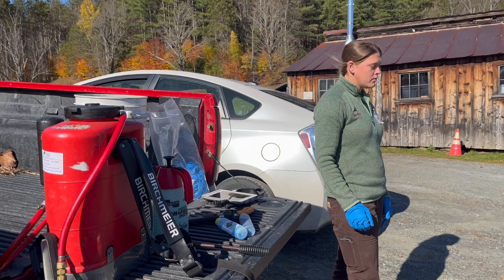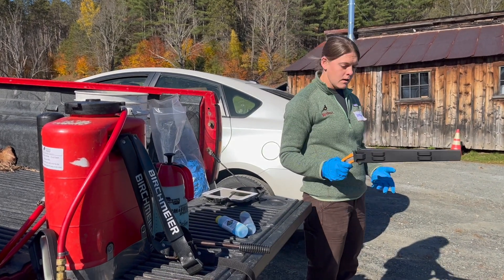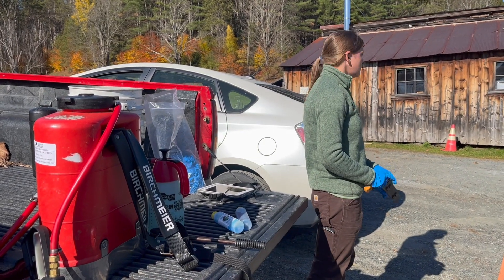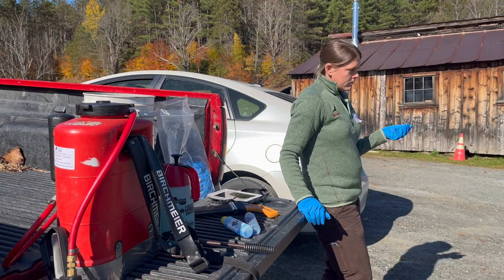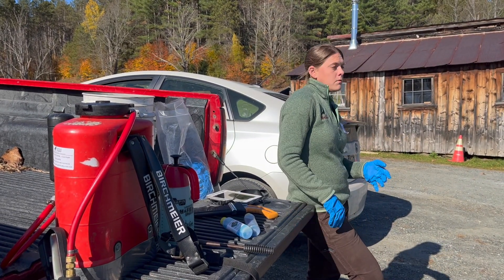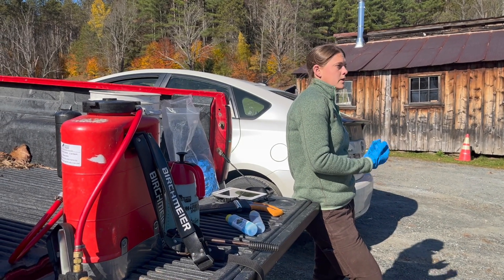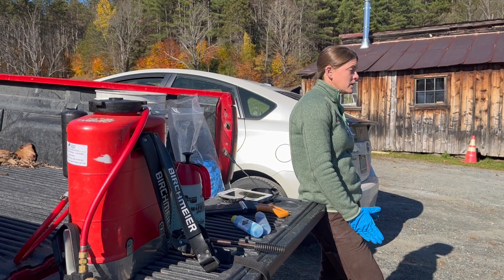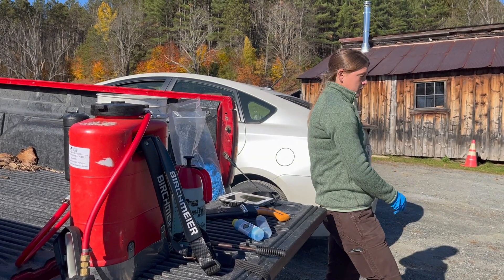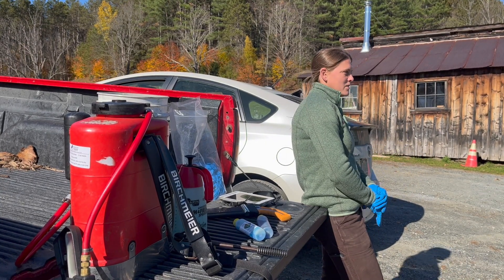Another method of mechanical removal is with a chainsaw for bigger plants, or a hand saw for smaller ones — with bittersweet it's easy to just zip them off with a hand saw. If you don't apply herbicides, they're going to re-sprout, but you are removing the plants that are fruiting and flowering. Re-sprouts will be smaller and possibly easier to deal with, although their root system is still going to be large, so they'll be productive and grow quickly.